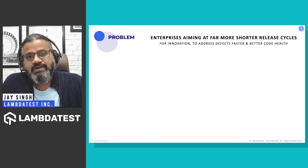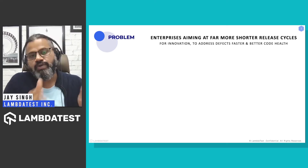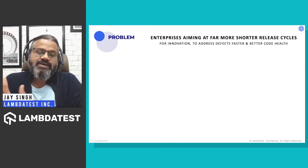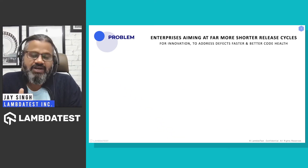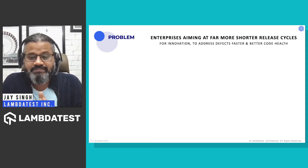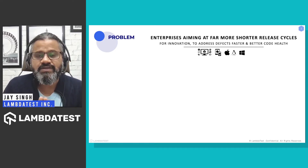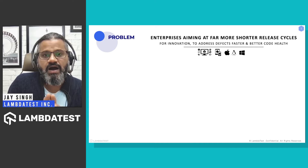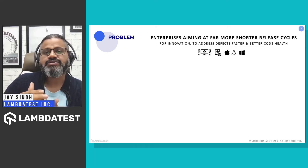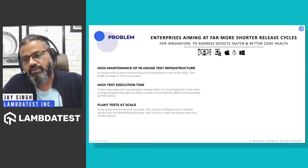However, a bigger problem still exists: the test infrastructure on which they run the tests. If the infrastructure is not really up to the mark, it increases test execution time significantly. Let's talk about in-house infrastructure specifically.